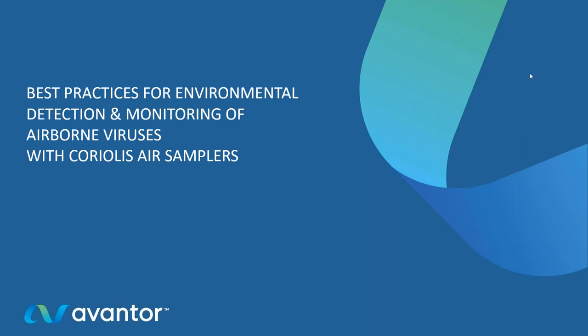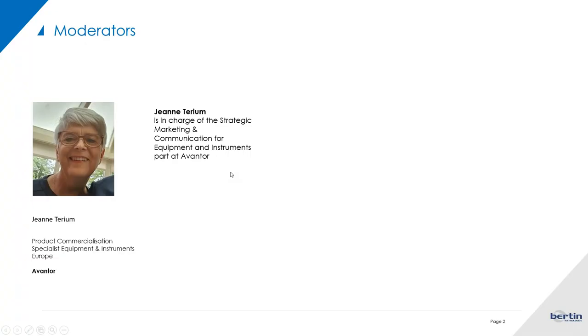Good afternoon everybody. I want to welcome you to this webinar about best practices for environmental detection and monitoring of SARS-CoV-2 and airborne viruses with the Coriolis air samplers. In today's lecture you will receive information about an innovative cyclone technology giving air sampling a new dimension and creating possibilities for new applications for a safer environment.